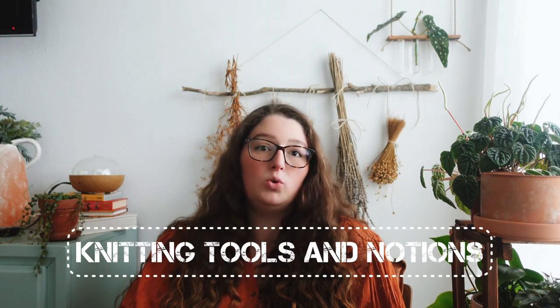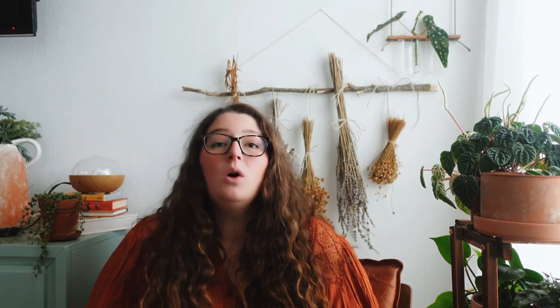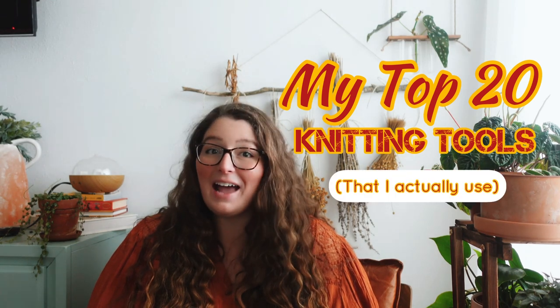One thing I get a lot of questions about are different knitting tools and notions — would I recommend them, do I use them, is it worth it? So I thought it would be fun to do a video with my top 20 knitting tools and notions that I actually use. I want to preface this by saying everyone's list would probably be a little bit different. There are some things I think would be universal, and some that are definitely open to personal preference. If you don't see a tool you absolutely couldn't live without, let me know in the comments.